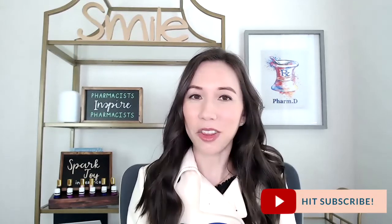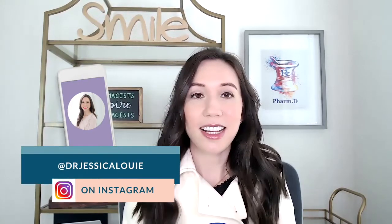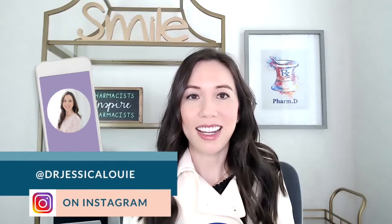Hi everyone and welcome back to my YouTube channel. I'm Dr. Jessica Louie and I love helping burned out pharmacists and healthcare professionals clear the clutter from their lives, reset, and really start to own their time. Today we're talking about how to study for the NAPLEX exam, the National Pharmacy Board Licensure exam. I want to remind you that I have no affiliation with the NAPLEX exam or the NABP — this is not endorsed and not sponsored. This is my first-hand personal experience as an associate professor at a school of pharmacy and as someone who passed my NAPLEX and CPJE board exams in 2013.